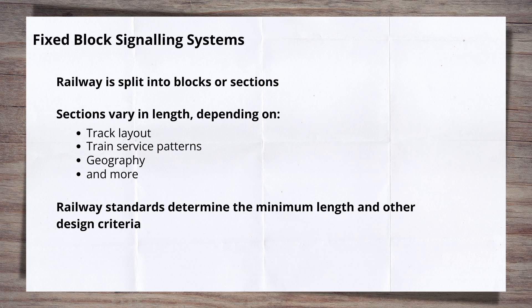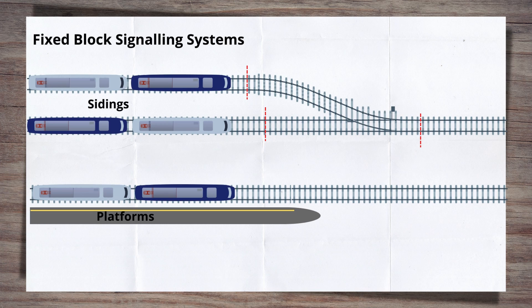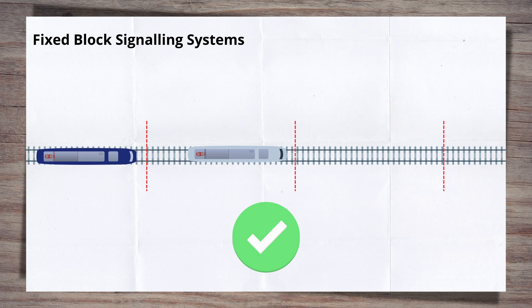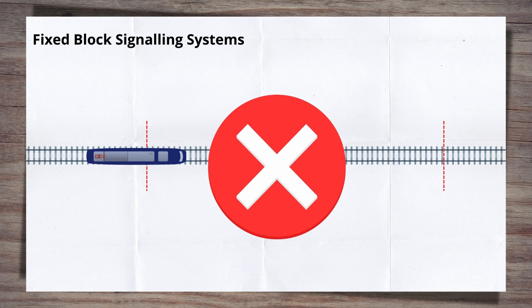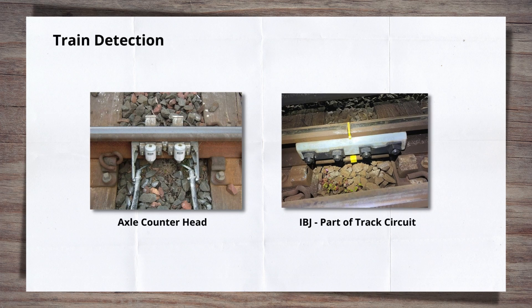Apart from some specific areas such as terminal stations or sidings, where alternative methods of working may be in place, the overriding principle is that within each block there can only be one train at a time. So we have our block and the understanding that there should only be one train in it at any time to safely keep trains apart. But how is the presence of a train within the block actually detected? This is where train detection comes in. There are two main train detection systems in common usage today: track circuits and axle counters.